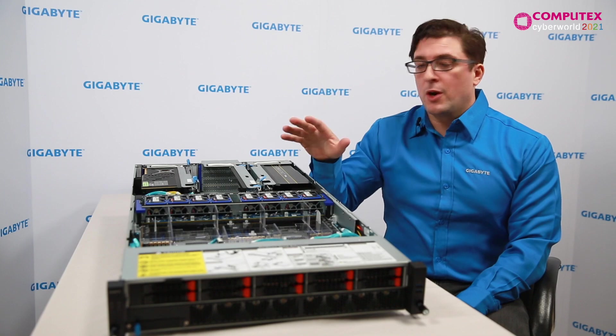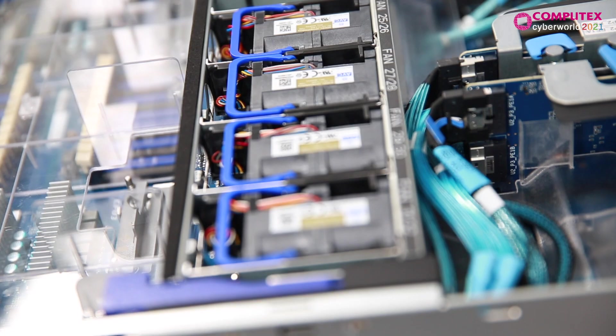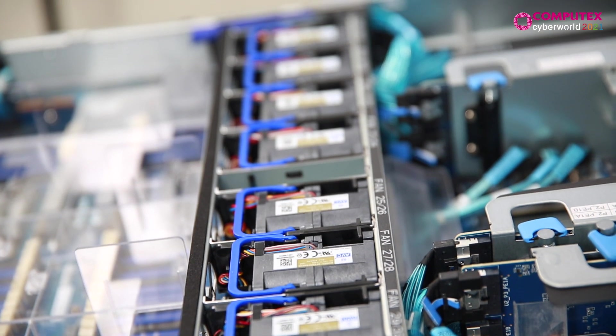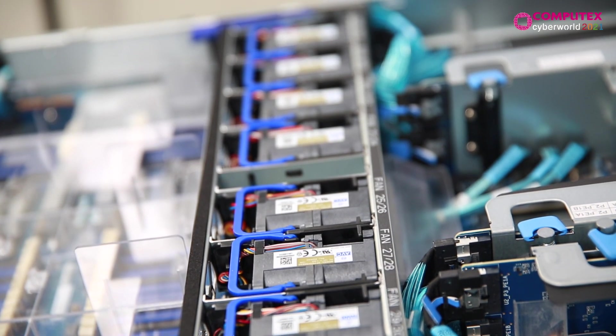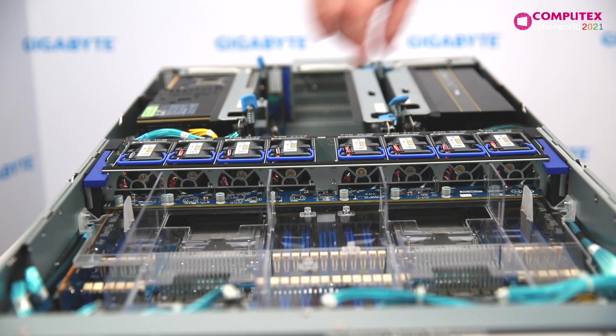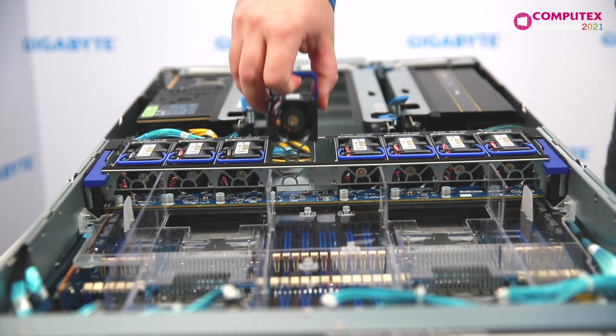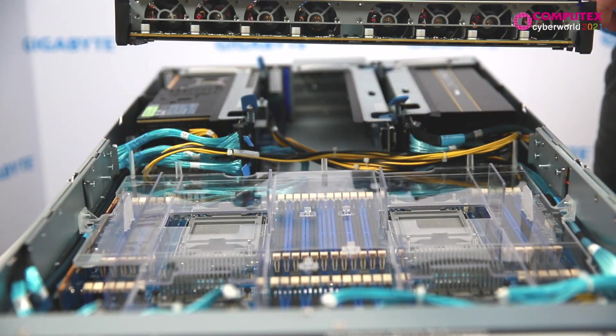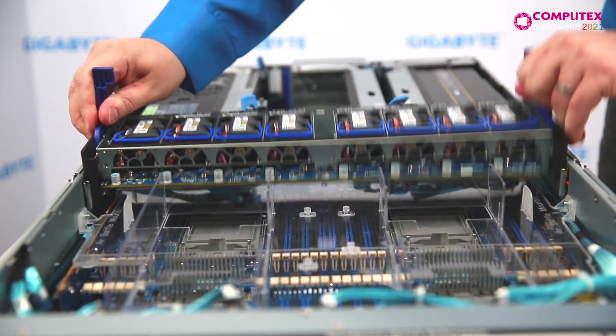Now let's take a look at the R292 servers. The 2U form factor was what the market dictated, so we designed a powerful modularized fan wall that can cool demanding systems. There are over 10 temperature sensors inside that make real-time adjustments to the fan speeds as needed. As well, N+1 fan redundancy.